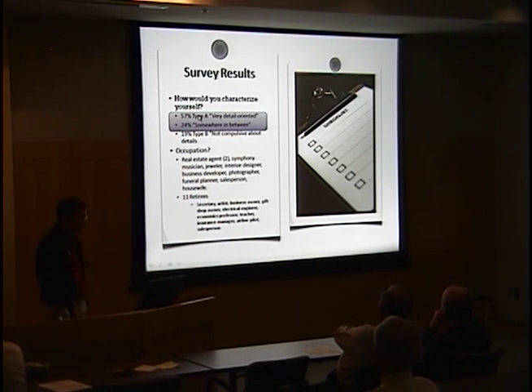57% of patients called themselves type A or very detail-oriented, another 24% called themselves somewhere in between, and only 19% said they were not compulsive about details. Occupations were also very telling — patients consistently tended to be well-educated, skilled, and specialized, including two real estate agents, a symphony musician, a jeweler, an interior designer, a photographer, a funeral planner, and 11 retirees including an artist, an electrical engineer, an economics professor, and an airline pilot.